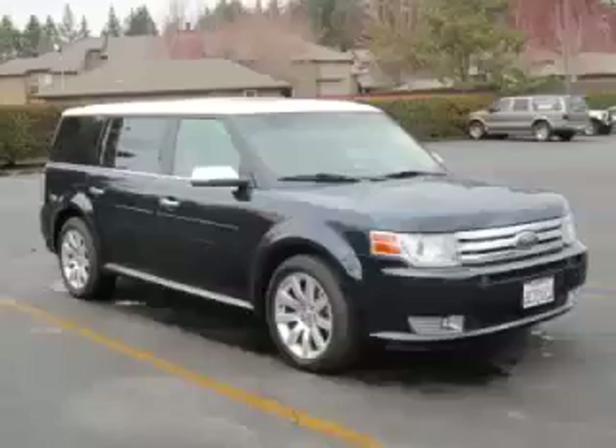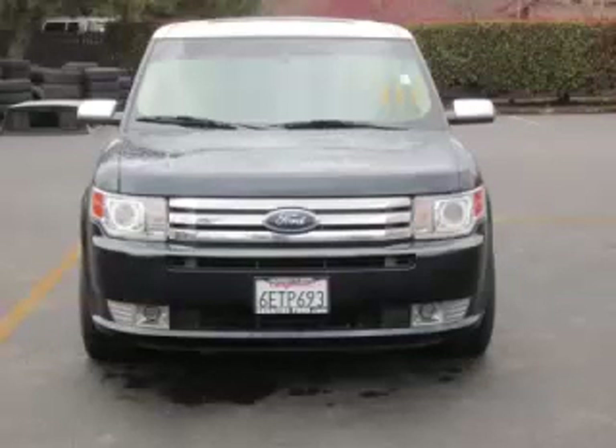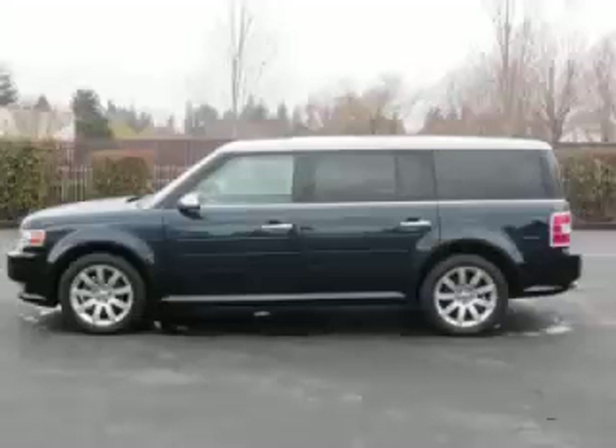This is a 2009 Ford Flex Limited with dual moonroofs, navigation, and leather. This Ford has just 58,000 miles and a 3.5-liter V6 engine. Top features include...